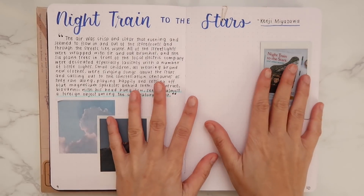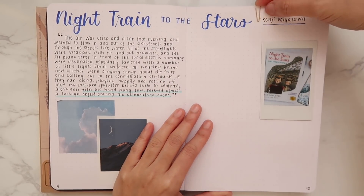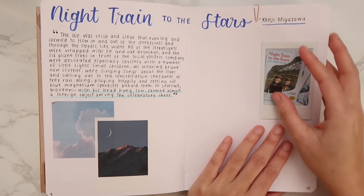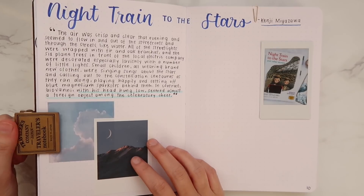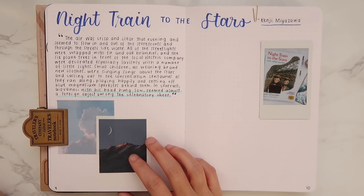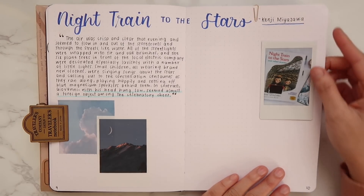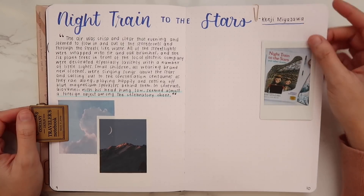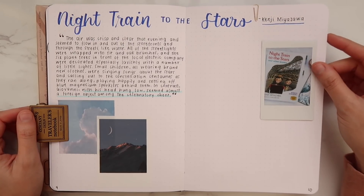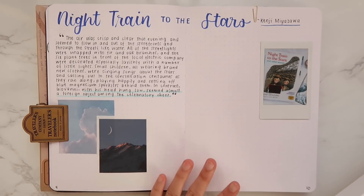The next spread we're going to finish is the spread for Night Train to the Stars. To give you a quick summary: it is about a boy named Giovanni who, with his friend, took a magical train to the stars and to heaven. The themes are friendship, mortality, and the concept of heaven. I highly recommend it — it's very heartwarming and heartbreaking at the same time.